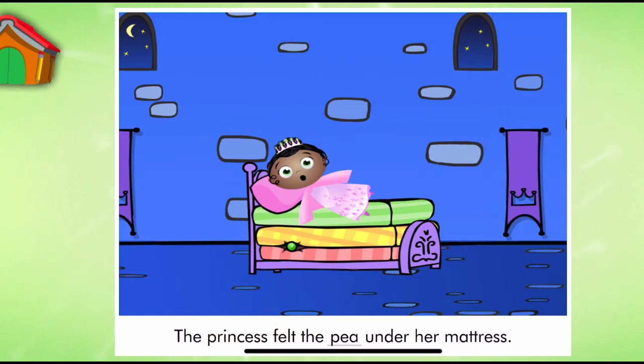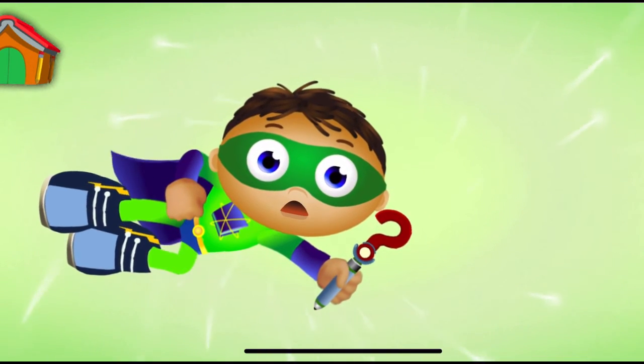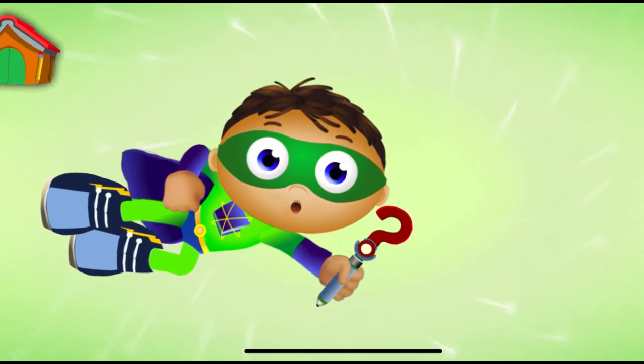The Princess felt the pea under her mattress. Super Job, Super U. You finished the story and saved the day. And look, you earned a sticker.